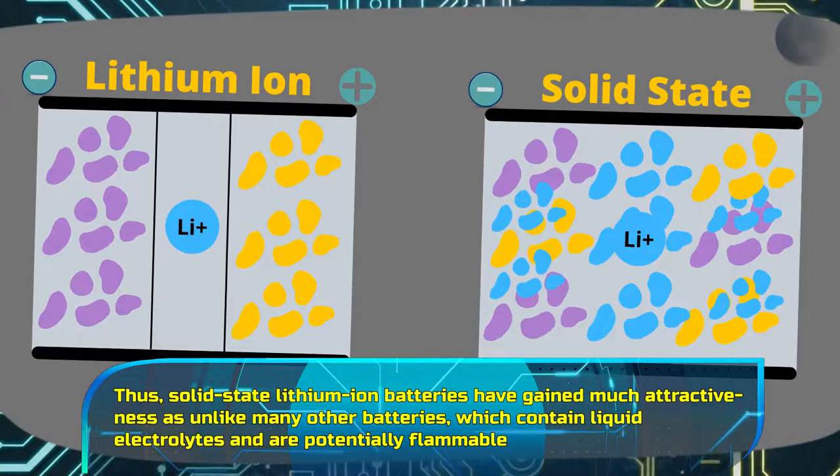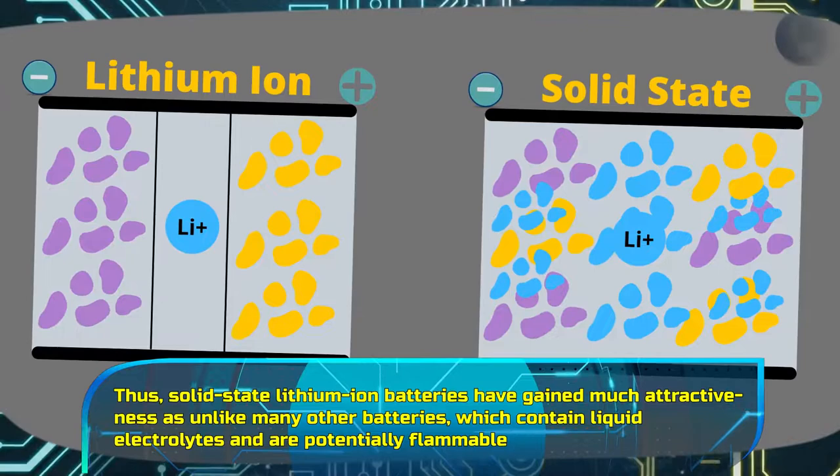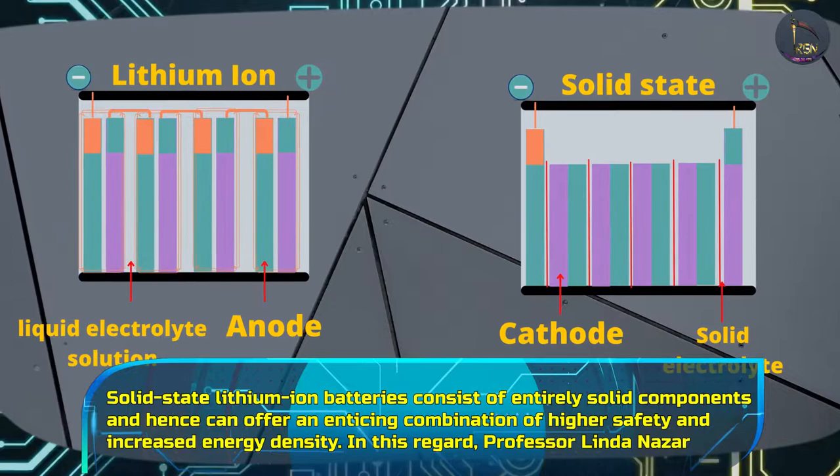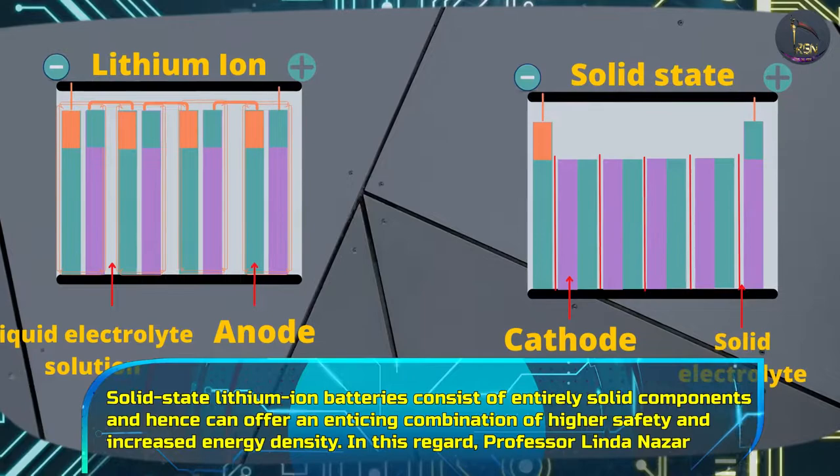Thus, solid-state lithium-ion batteries have gained much attractiveness, as unlike many other batteries which contain liquid electrolytes and are potentially flammable, solid-state lithium-ion batteries consist of entirely solid components and hence can offer an enticing combination of higher safety and increased energy density.